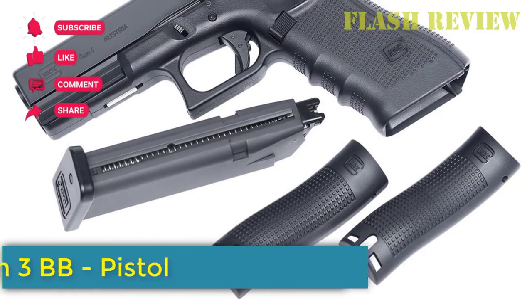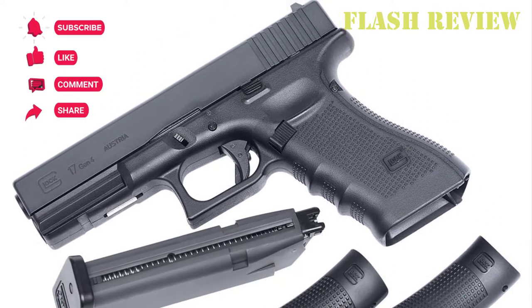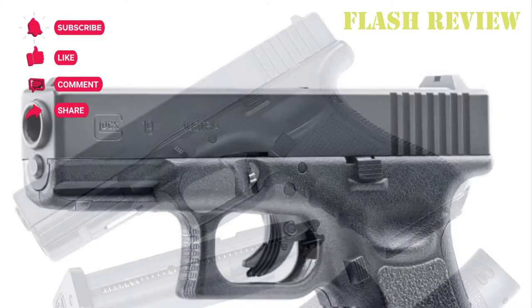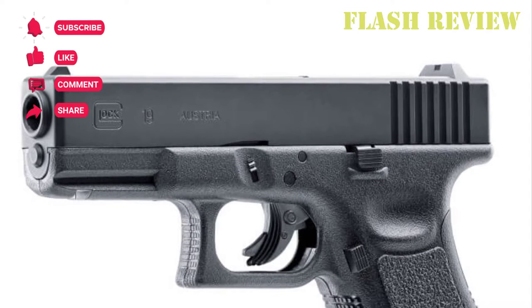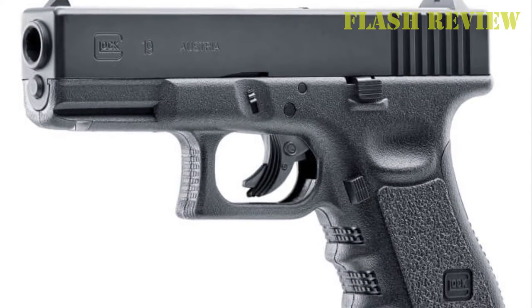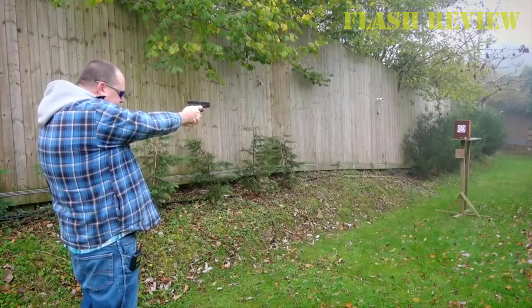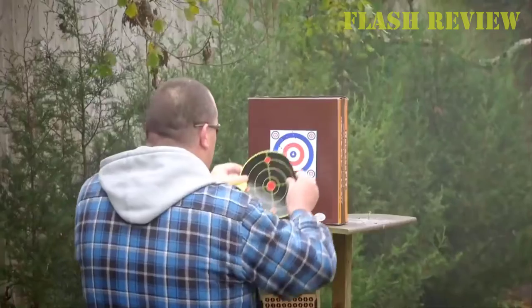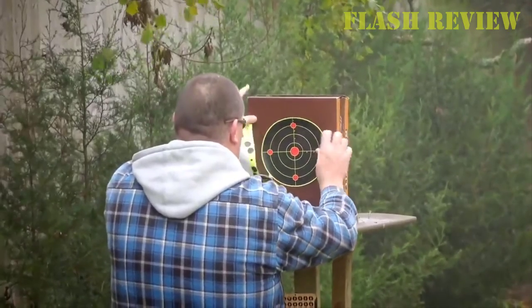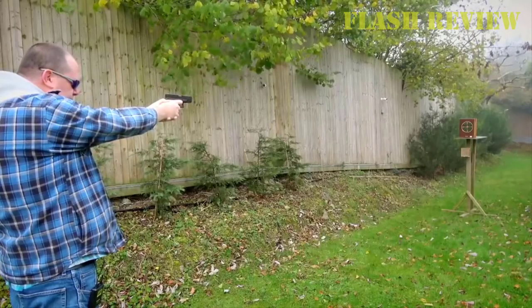Number 4: Glock 19 Gen 3 BB Pistol. Aside from just being a cool replica of a Glock 19, this .177 BB pistol is powerful and accurate for an air pistol. It's a great replica that a lot of people enjoy using to practice runs with their real Glock. Unlike dry-fire practice with a Glock, with this model you don't have to rack the slide each time the trigger is pulled.